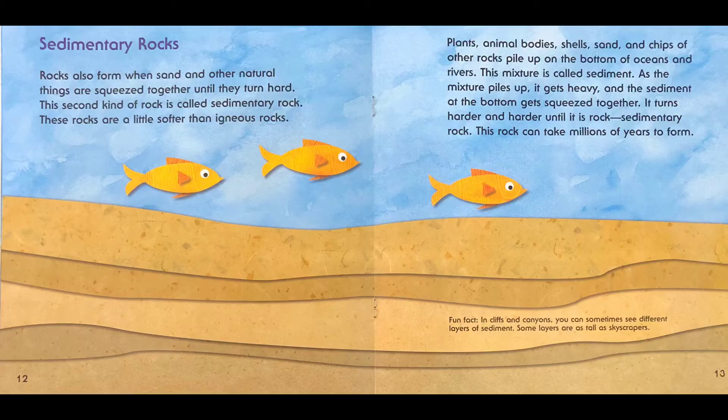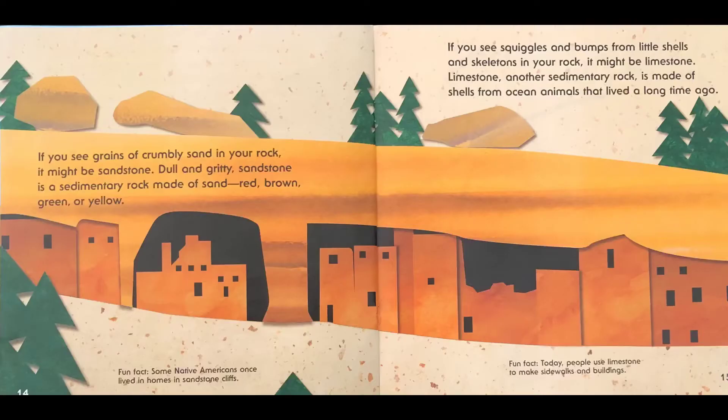This rock can take millions of years to form. Fun fact: in cliffs and canyons you can sometimes see different layers of sediment. Some layers are as tall as skyscrapers. If you see grains of crumbly sand in your rock, it might be sandstone. Dull and gritty sandstone is a sedimentary rock made of sand — red, brown, green, or yellow. If you see squiggles and bumps from little shells and skeletons in your rock, it might be limestone. Limestone, another sedimentary rock, is made of shells from ocean animals that lived a long time ago. Fun fact: today people use limestone to make sidewalks and buildings.